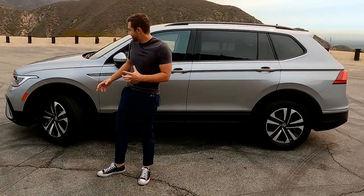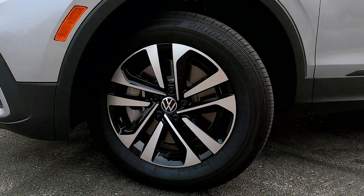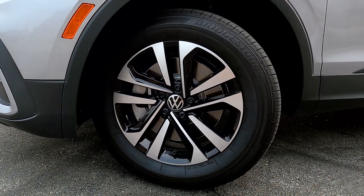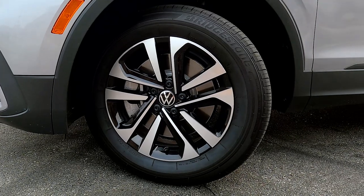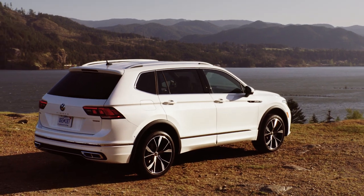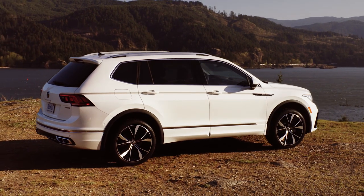Entry level wheels on the Tiguan are going to be these 17-inch units. They look just fine — a nice mix of alloy with some blacking. As you go up the trim walk into the SE and the SEL you're going to get bigger wheel options. If you want your Tiguan looking better or a little more dramatic, you're going to want to go for the R-line. The R-line is where all of the appearance packages, better wheel options, blacked out trim, and overall a more aggressive looking car come from.